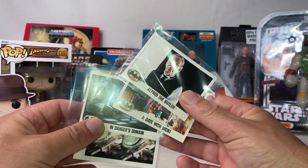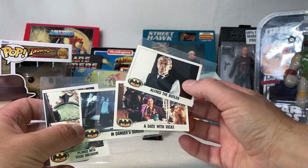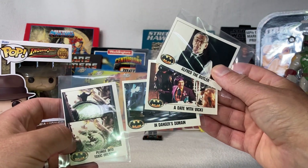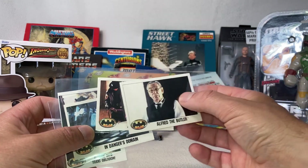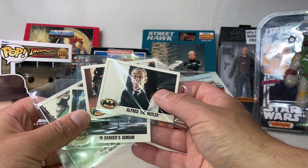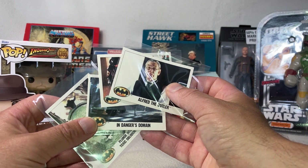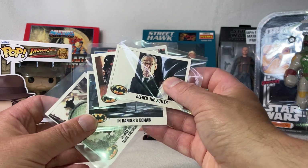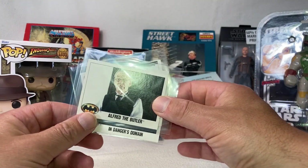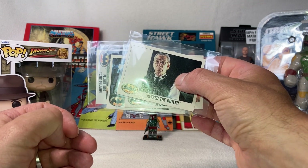My other eBay purchase was these four Batman cards. If you've seen my Batman '89 Topps trading cards video, you'll know I was missing four cards — so these are the final four that complete my collection. Again I had to get my brother to order these for me. The difference in price was significant: he paid about six or seven pounds including postage, whereas to get them here to the Netherlands was going to cost almost 50 euros. So I did the sensible thing and my brother bought them and gifted them to me. I'm very happy now to have all my Batman cards completed.